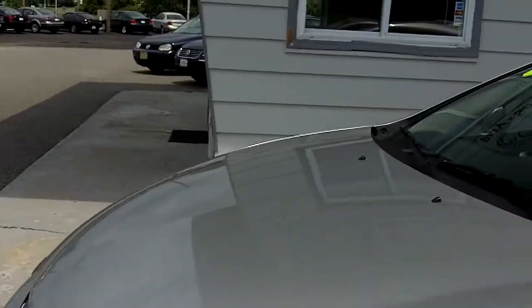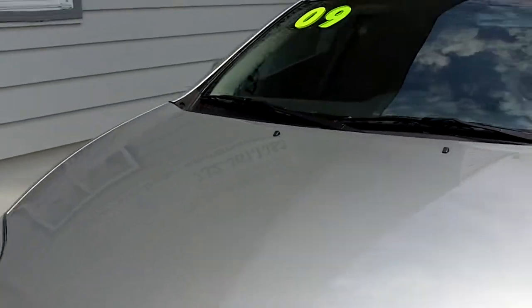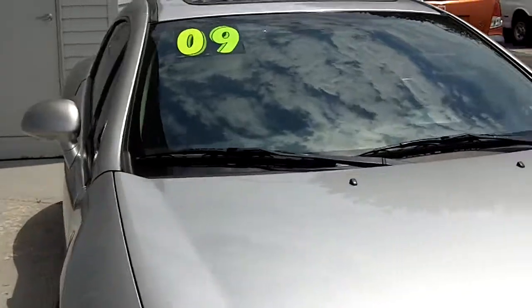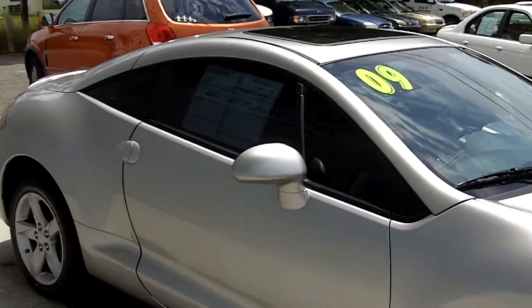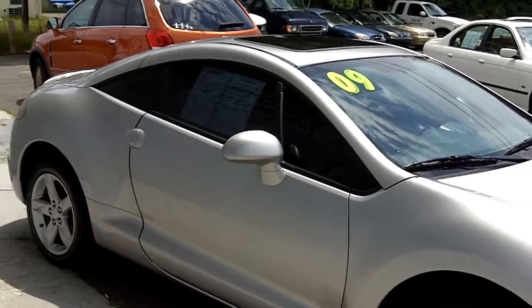It's a 2.4 liter engine — plenty of power for a car like this. Nice looking coupe and nice and sleek looking, of course, Mitsubishi. Got to love those cars.